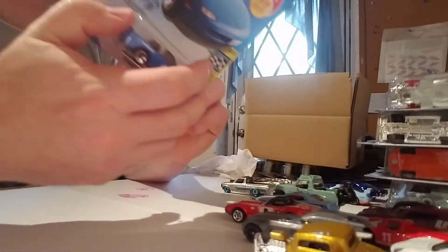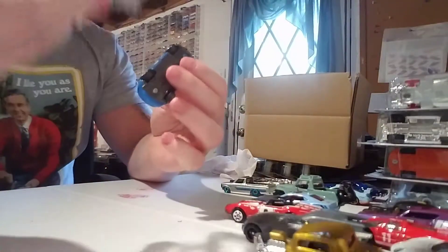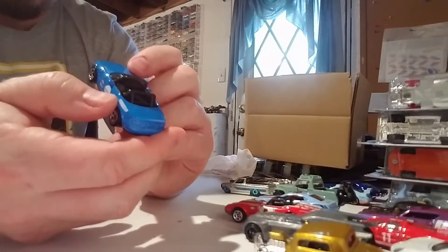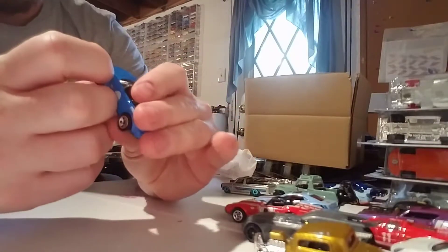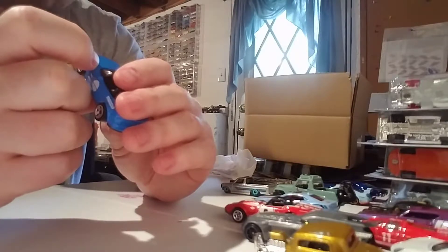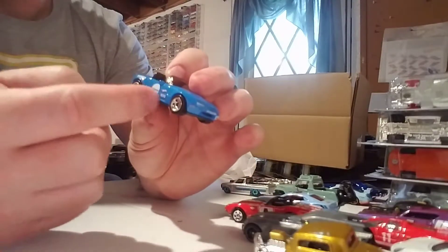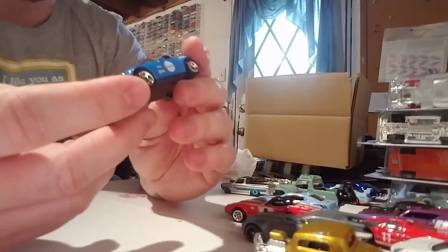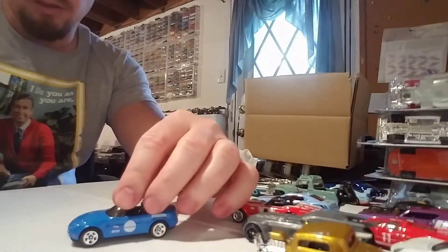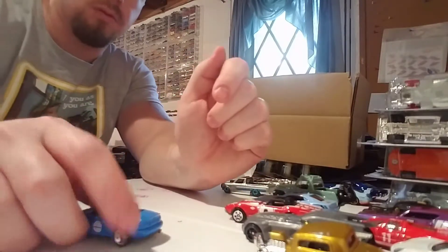We got the '91 Mazda MX5 Miata — Speed Graphics 4 of 10 — this is new for 2019. And it looks really clean, not over the top. No rear tampos, which is kind of a bummer, but it does have some front detail and a custom license plate — you really don't see license plates on these cars. This one says Hot Wheels California, Mazda Speed. You got your blinkers and your markers. Black interior with a roll cage, black base, little exhaust coming out the back. Really clean Miata. Nice wheels on there too.